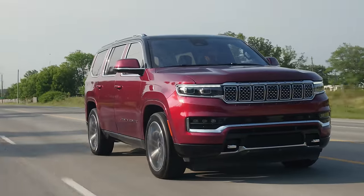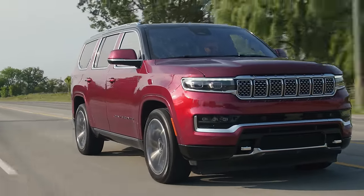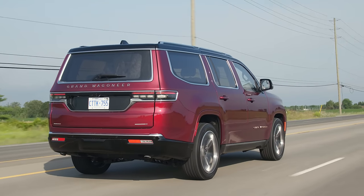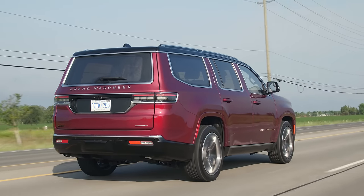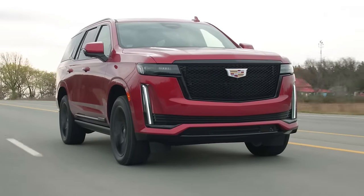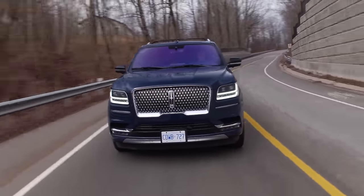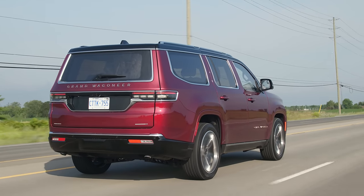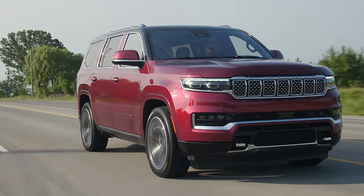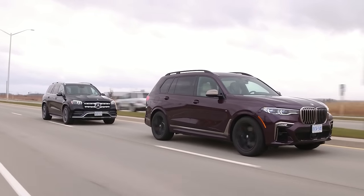Looks-wise, comparing this to the Escalade and the Navigator — did Jeep do a good job sneaking into the luxury segment? I think they did. It doesn't look the best, but it looks the most different, which I like. The Cadillac Escalade absolutely nailed it — the Escalade and Navigator have better, more striking front ends. But this has a better and more striking everything else. The X7 looks really, really good too.